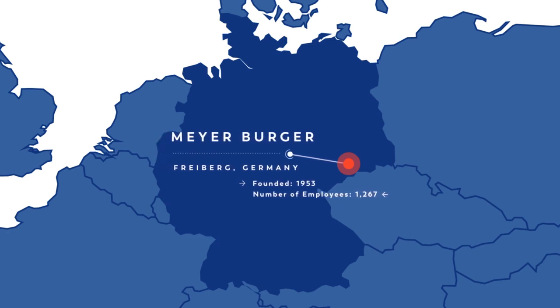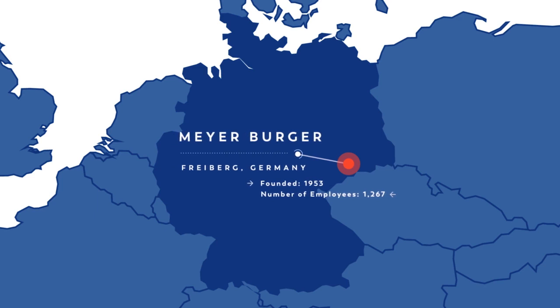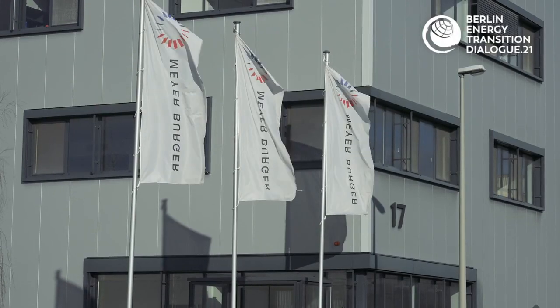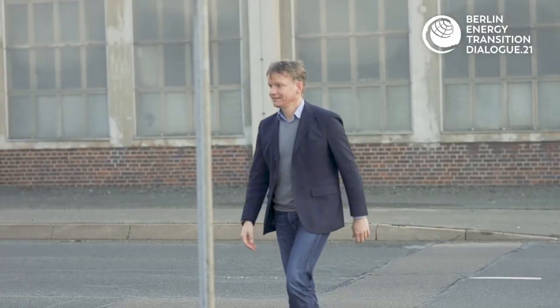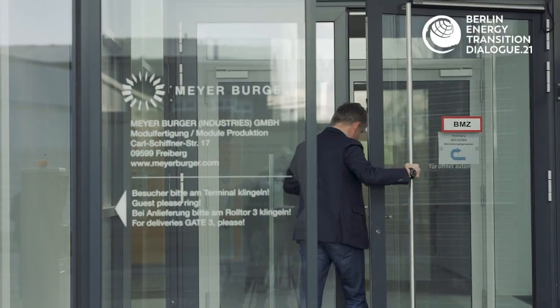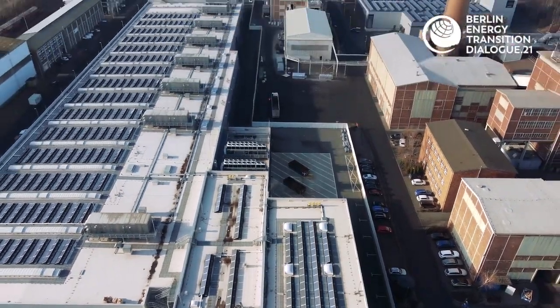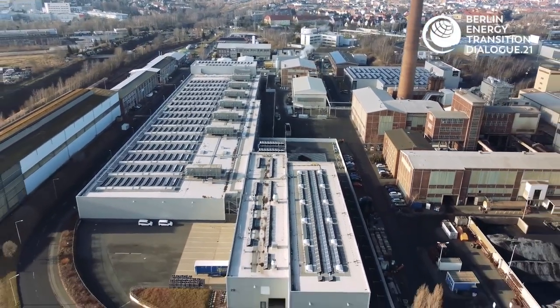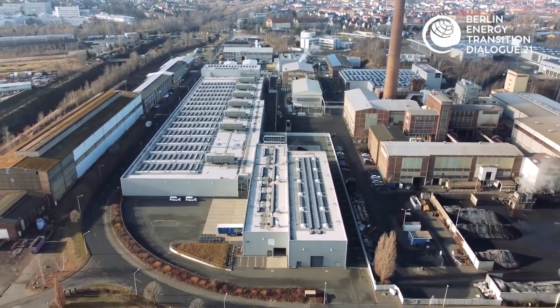The company plans to start production in the first half of 2021, with a capacity of 400 megawatts per year. My name is Gunther Erfurt. I'm the CEO of Mayer Borger Technology AG. We are a Swiss headquartered company, around for almost 70 years, and we are a market leader in solar technology. We are right now in Europe's largest solar module factory — one of three Mayer Borger locations in Germany.